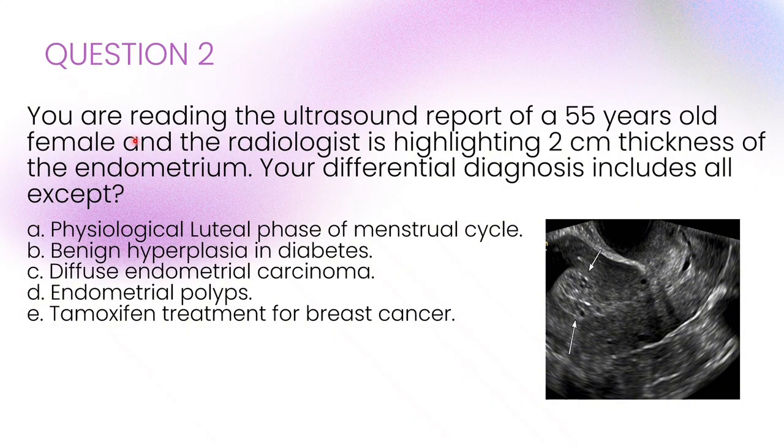Next question. You're reading the ultrasound report of a 55-year-old female. The radiologist is highlighting a 2-centimetre thickness of the endometrium. Your differential diagnosis includes all except...